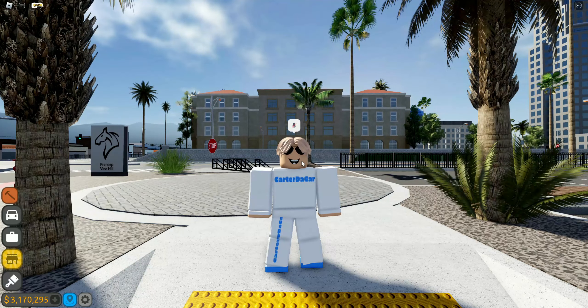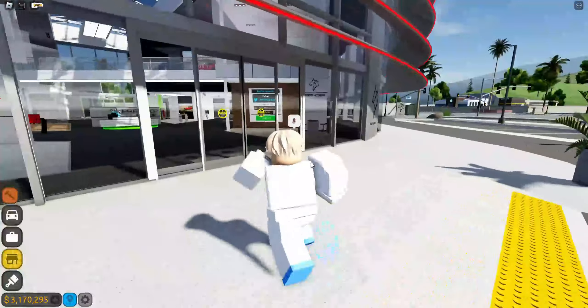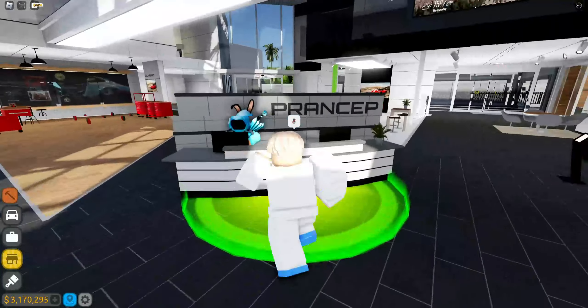Yo, what's up guys, welcome back to another video. Today I'm going to be showing you the brand new Driving Empire update, so let's get right into it. Let's go take a look at the new limited vehicles and on-sale vehicles.